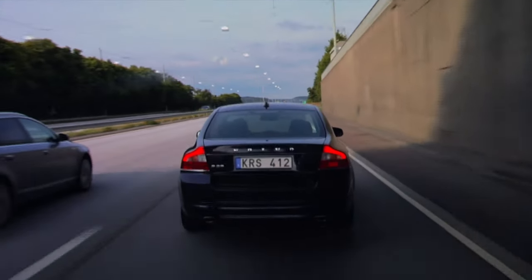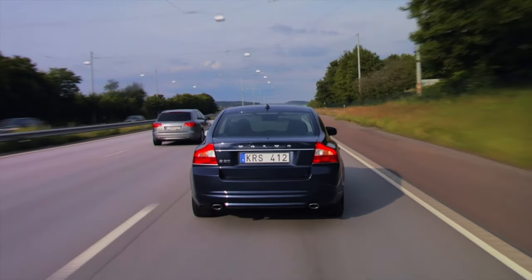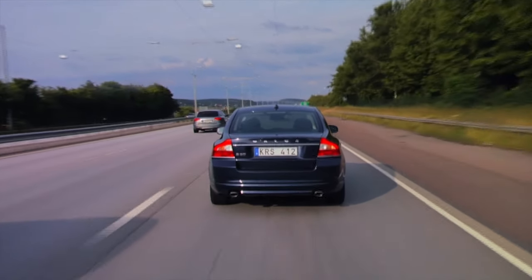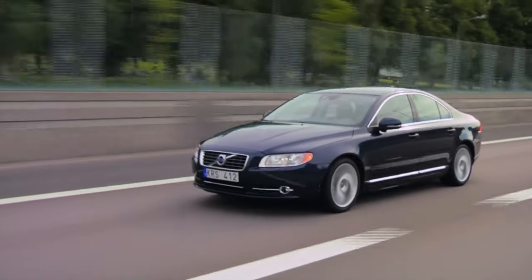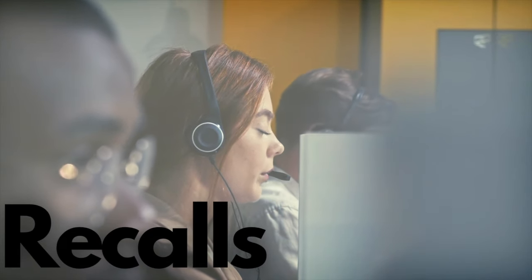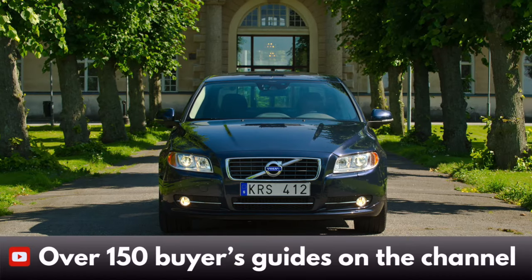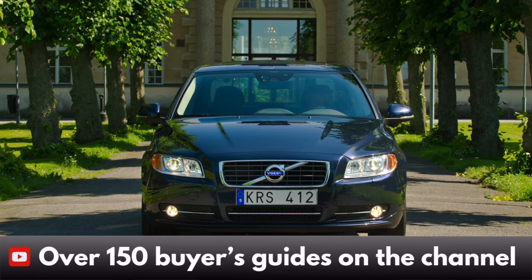Overall, most owners were happy with the S80 and accepted one or two of these failures. Very few cars experience every common fault, and most S80 owners have been content with just service work and the occasional larger job to keep the car running. The recalls are next, but a reminder that we now have over 150 guides on the channel, so there are plenty of other guides you can view after this if you're deciding between several cars.